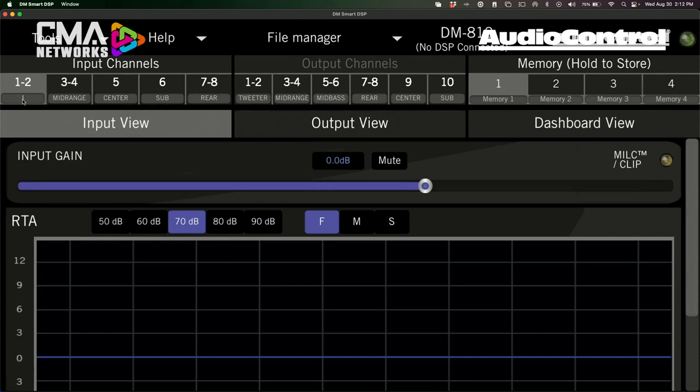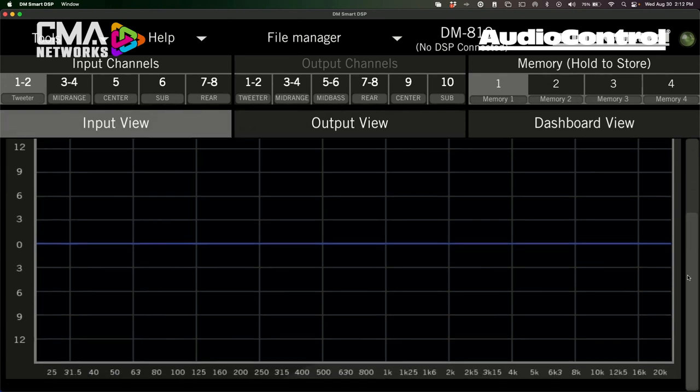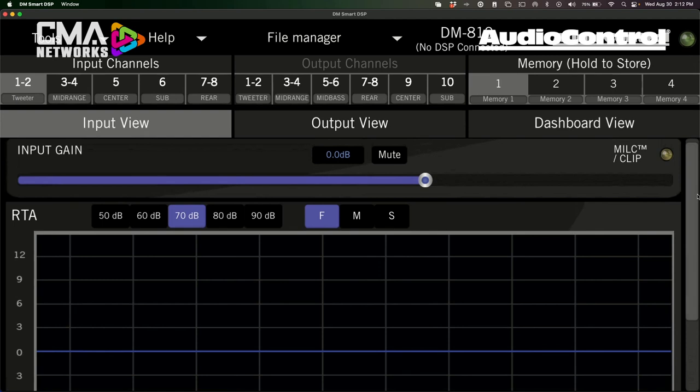If you follow the default tags as a new DSP user, you just want to make sure factory channels are connected correctly — tweeters to inputs one and two, factory mid-ranges to three and four, and so on. This section also has input gain, a clipping light, and — the favorite part — a built-in electrical RTA. As you bring in channels from your factory system and play pink noise, you can actually see the signal in the RTA and know whether it's already crossed over or has bass roll-off or pre-equalization from the factory.